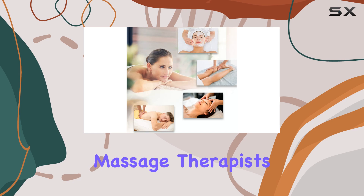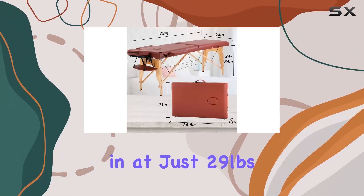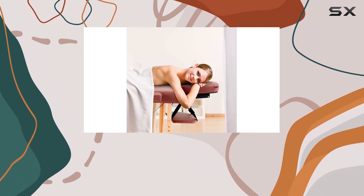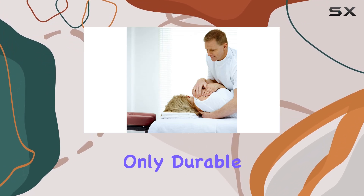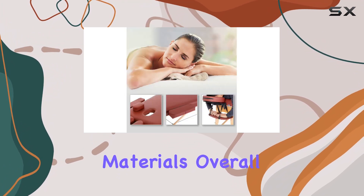Portability is key for many massage therapists, and this table delivers on that front. Weighing in at just 29 pounds and coming with a durable carrying case, it's perfect for traveling estheticians or massage professionals on the go. Plus, the luxurious PVC leather cover is not only durable and easy to clean, but also free from any offensive smells commonly found in synthetic materials.